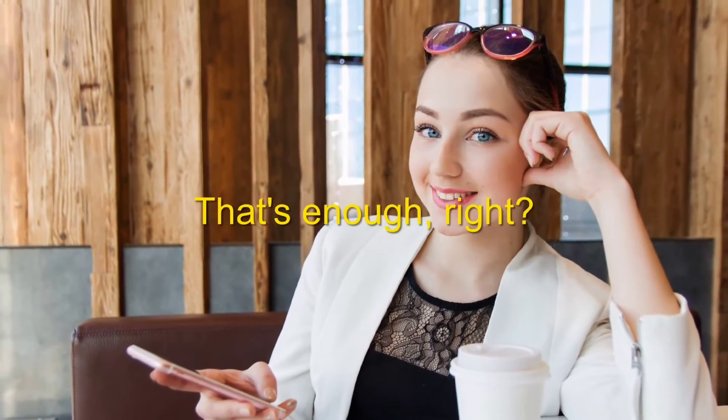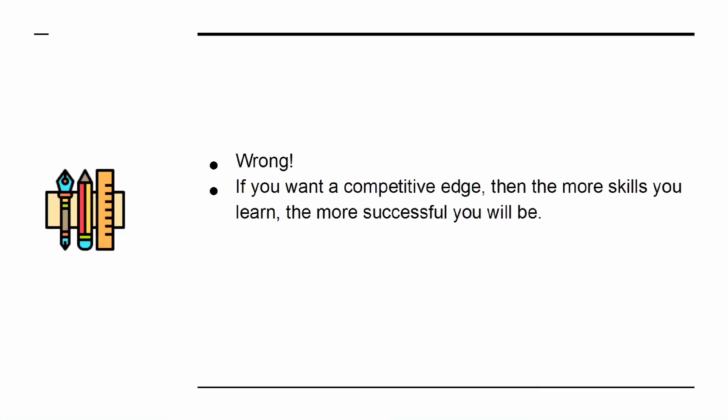The problem is that a lot of internet marketers are happy to rest on their laurels. They know how to write blog posts and they can use social media. That's enough, right? Wrong! If you want a competitive edge, then the more skills you learn, the more successful you will be.